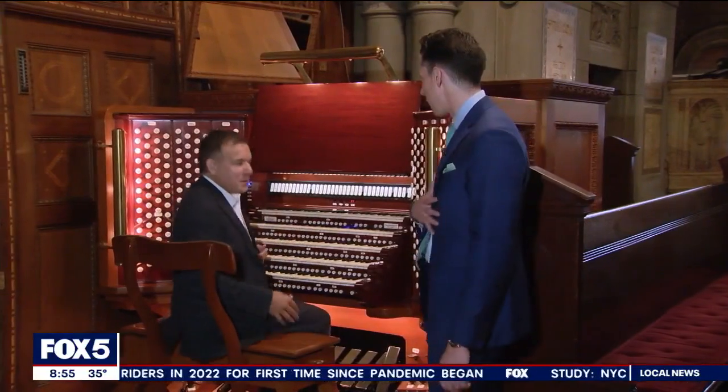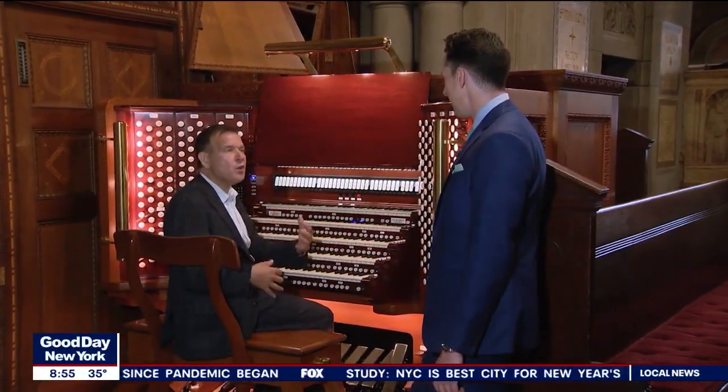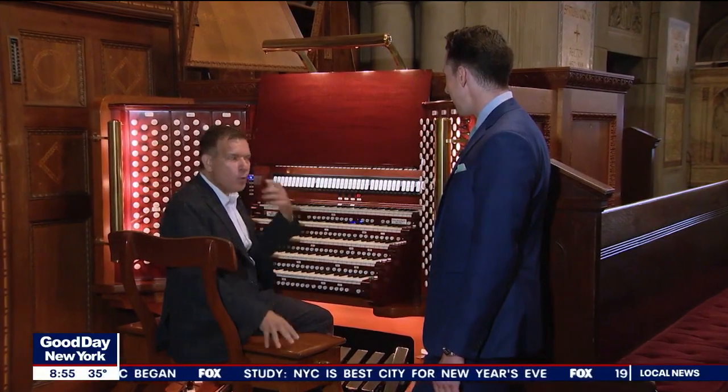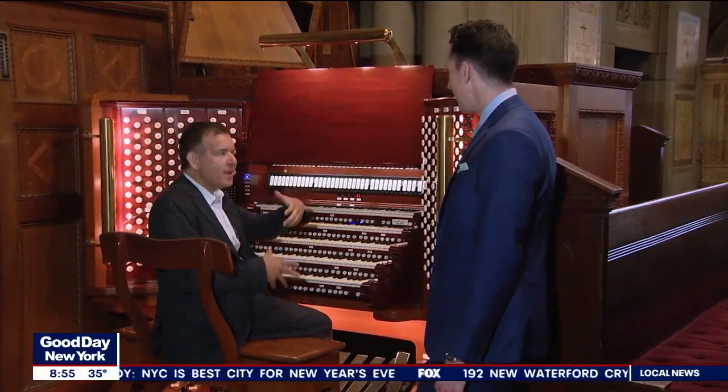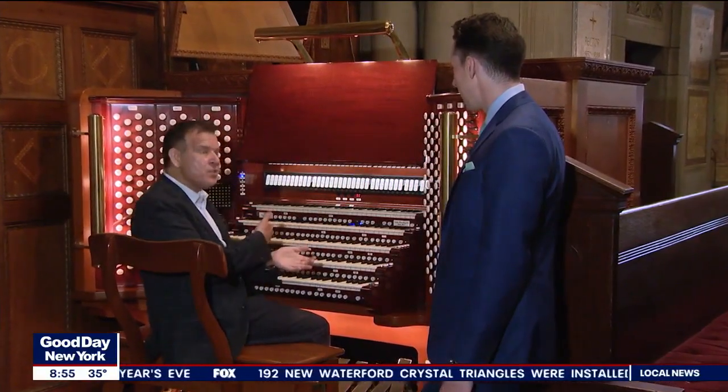That sound is a contrabassoon, playing an octave lower than the double basses of the orchestra. We don't even technically hear that low — what you hear are overtones, and it creates the illusion that you're hearing the note. Our hearing doesn't go down to 16 hertz.